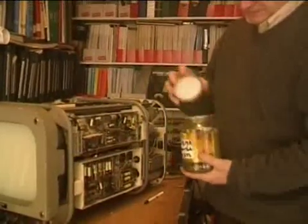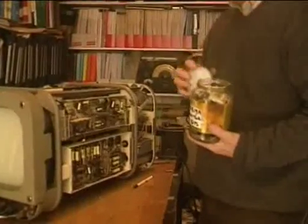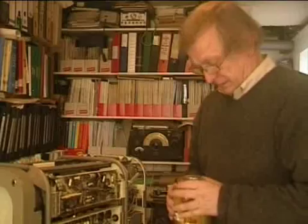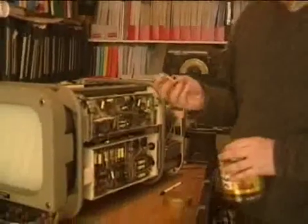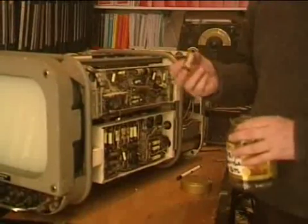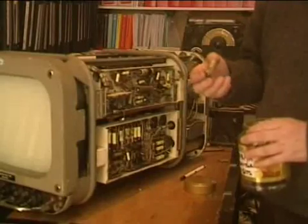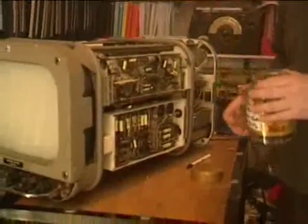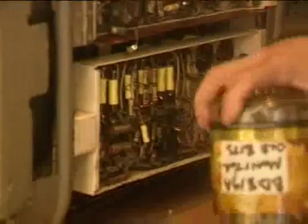In this jar are all the components I've so far removed to make this monitor work again. There's a kind of capacitor - a debilia - which is common throughout this Marconi Mark 3 series of equipment and a lot of other equipment including domestic television sets of the period. At nearly 60 years old they're just time-expired; they leak like sieves. So on this monitor, everywhere there's a yellow item it's been replaced, and here is the jar full of bits.